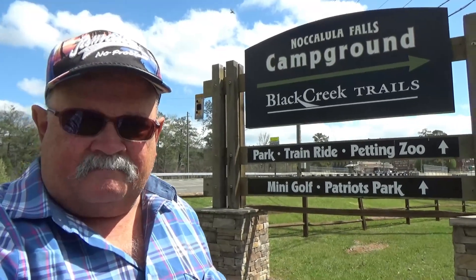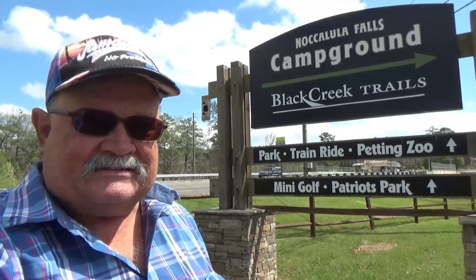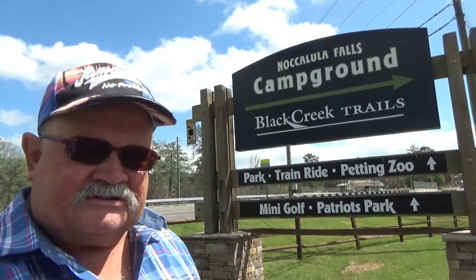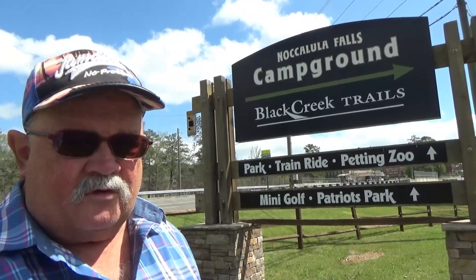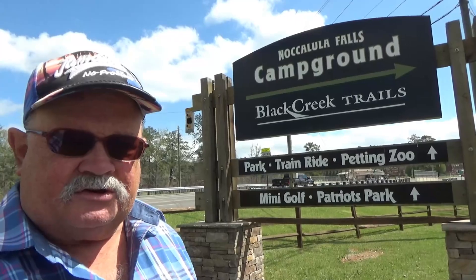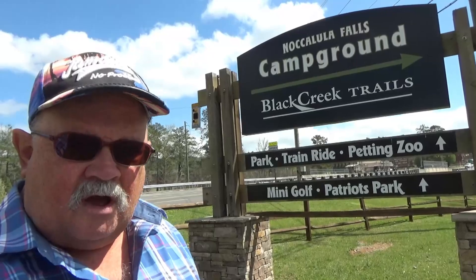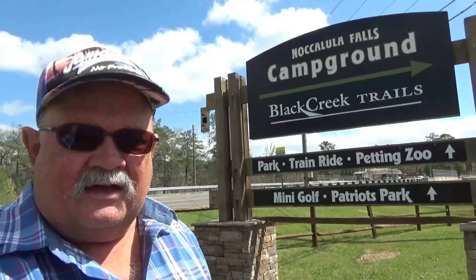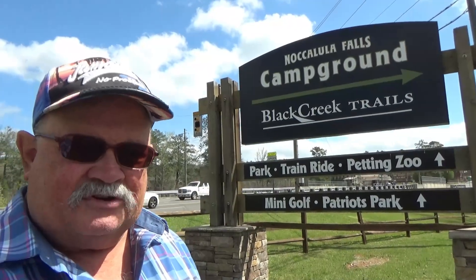Hello, this is RV Vagabond Jerry, and in this video I'm going to show you a very nice place to camp if you're coming through northern Alabama. It's on the north side of the town of Gadsden, Alabama. It's a full-service campground with some nice amenities I'm going to show you, and maybe the best part is it's part of the Nakalula Falls Park, which is just right beside it and has some beautiful scenery and other attractions. So let me show you around.